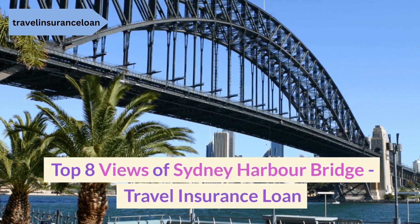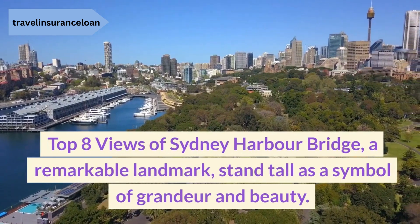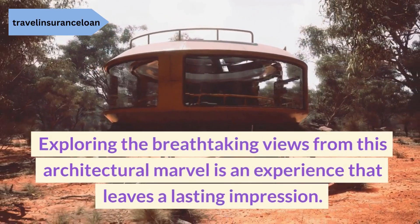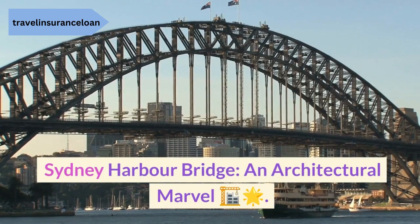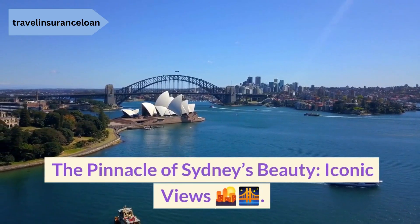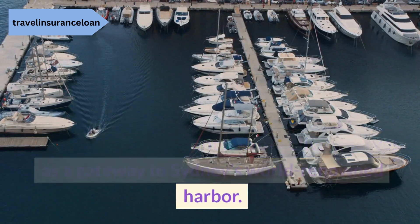Top 8 Views of Sydney Harbour Bridge. A remarkable landmark, standing tall as a symbol of grandeur and beauty. Exploring the breathtaking views from this architectural marvel is an experience that leaves a lasting impression. The pinnacle of Sydney's beauty, with iconic views of sunset, night, and bridge. Circular Quay, a vibrant hub of activity, serves as a gateway to Sydney's world-renowned harbour.